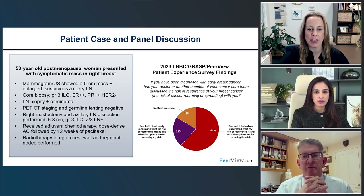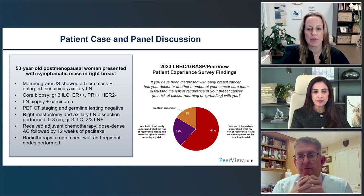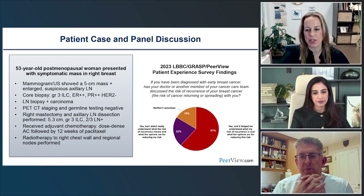Survey data from patients — from Living Beyond Breast Cancer, GRASP, and PeerView — asked whether their cancer team discussed risk of recurrence. Most patients said yes and it helped their understanding. About one in five said yes but they didn't really understand. And 16% said no or they don't remember. This is important: patients making decisions about adjuvant endocrine therapy based on risk need to understand what their risk really is, and with ER-positive breast cancer, the risk of relapse continues to increase every year.